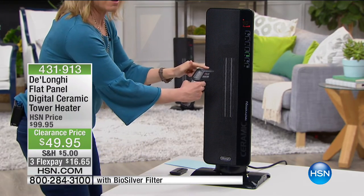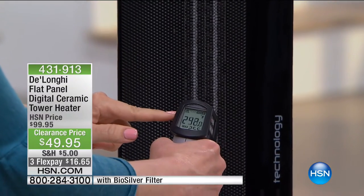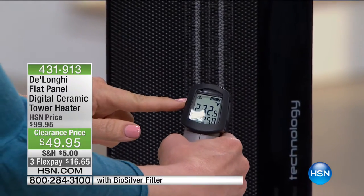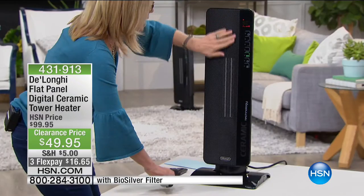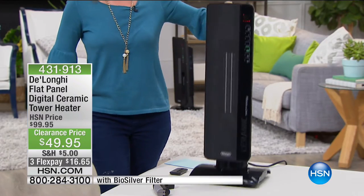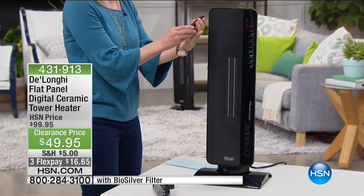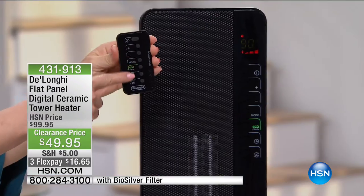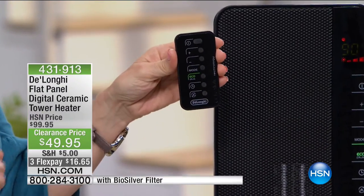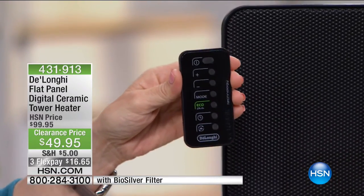Check out this thermometer gun — when I turn it on, instantly it reads 240, 250, 230 degrees right there. And I can touch the entire unit — the whole thing is cool to the touch. It's lightweight and portable. It even comes with a remote control with everything, plus a timer so you can set it to turn off or turn on at a certain time.